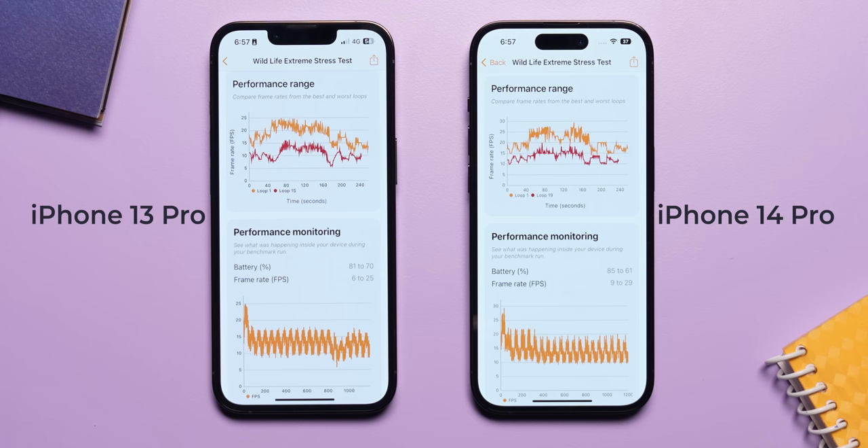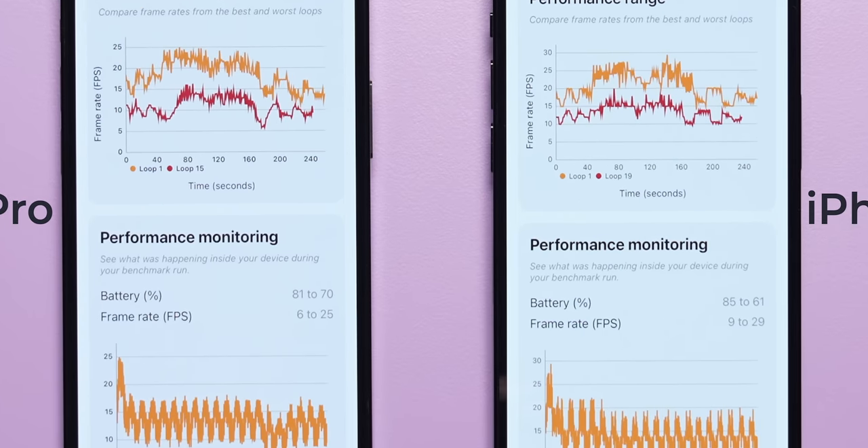Having said that, if you take a look at the battery life stats, you'll notice that the 13 Pro lost less battery compared to the 14 Pro — again confirming our real-life usage experience as well.